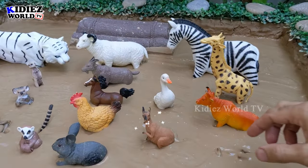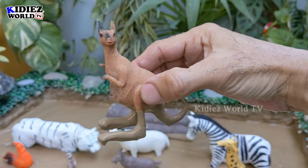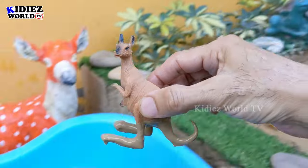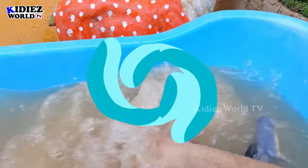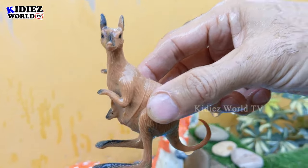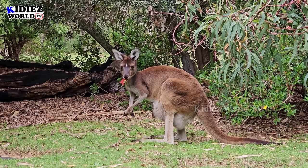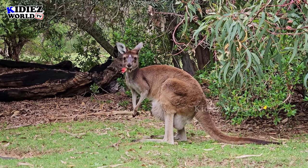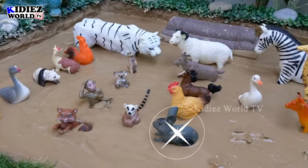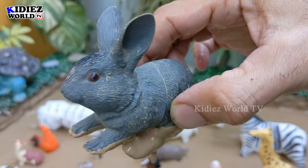And the next one we have is the kangaroo, which is also known as the Aussie animal — the animal of Australia. Kangaroo. And the next one we have is the rabbit, which is a small but very cute animal.